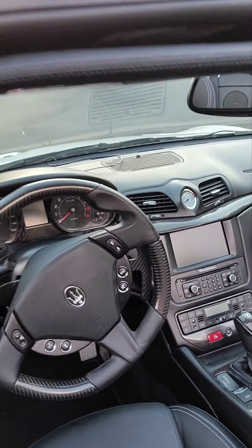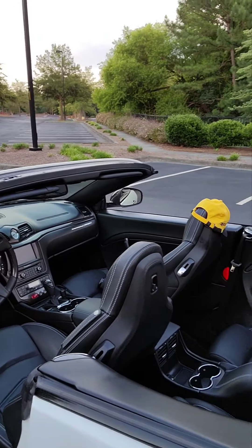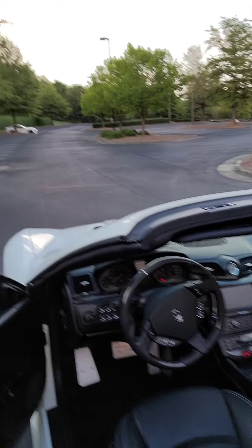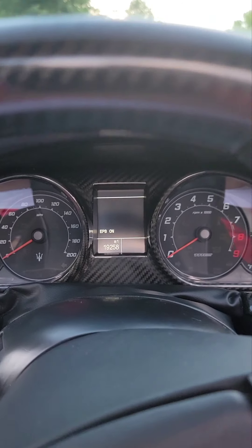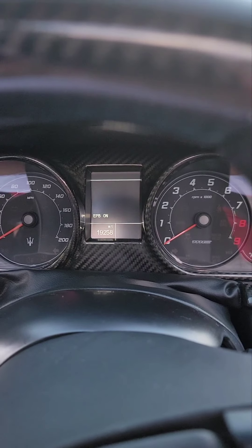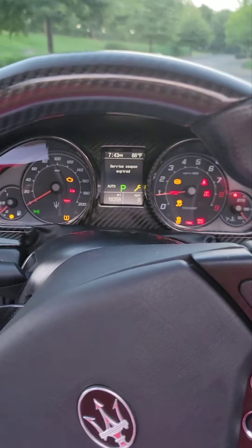Everything is carbon fiber inside and leather. Beautiful, beautiful car. Let me start it up for you so you'll see why I'm so in love with this car. Check out the mileage — 19,258. Didn't even turn 20,000 miles.